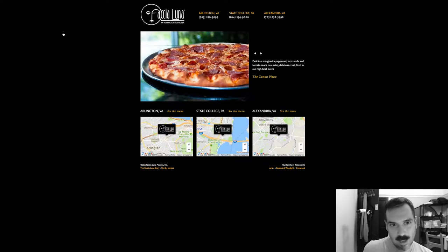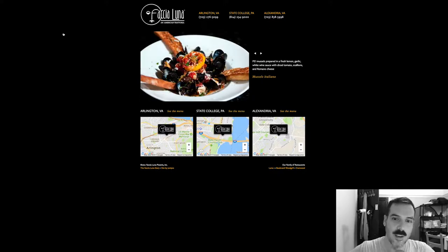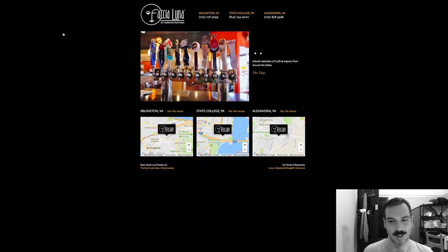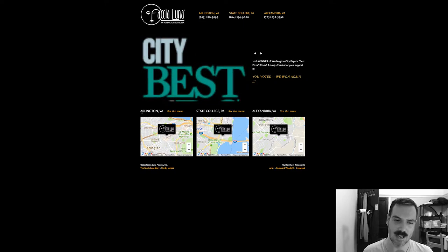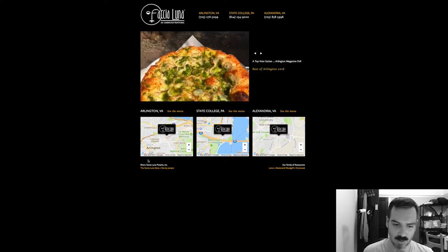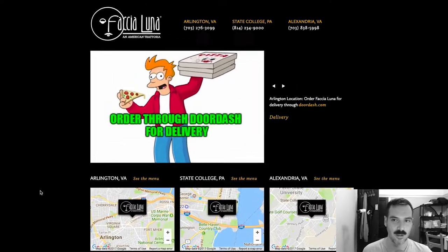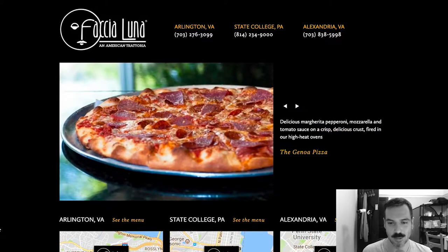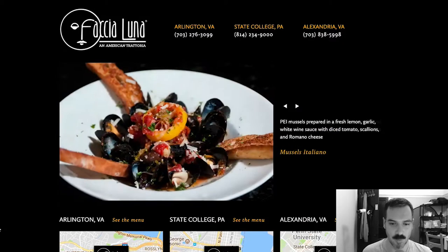Faccia Luna — an American trattoria. First off, I do not like that the website is very dark. I don't know why it's got a black background. It looks like it's not a newer website for sure. 2011 — so it probably hasn't been updated in quite a while. They could probably use a refresh, a new website.